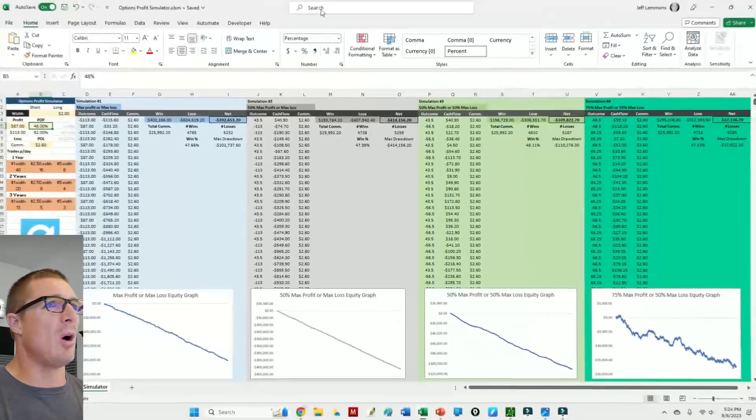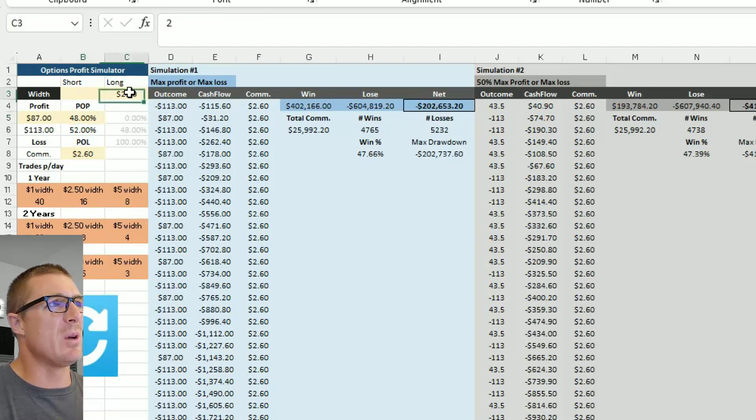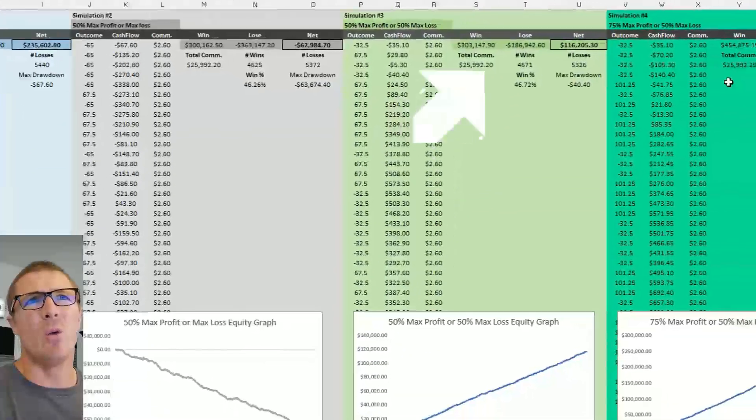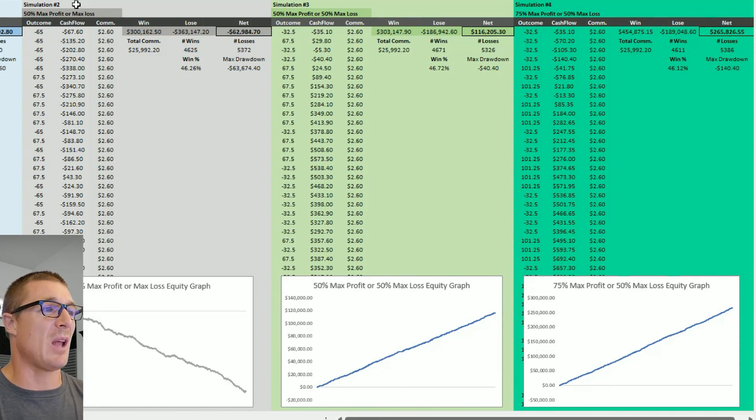I also want to show you a spreadsheet available on optionboxer.com on the free trading tools page — I named it the Options Profit Simulator. It lets you run a strategy against 10,000 simulated trades using your specific metrics. You enter the strike width (two dollars), your debit (65 cents, so max loss is $1.35), and the management style. For this example trade run over 10,000 trades, the maximum drawdown would be $140 and you'd finish with $265,826. You can find it on optionboxer if you're curious.